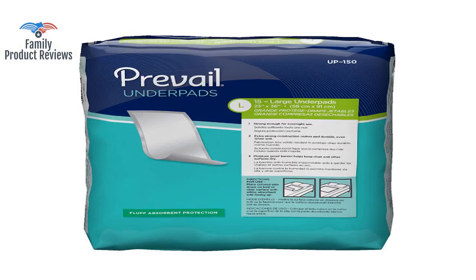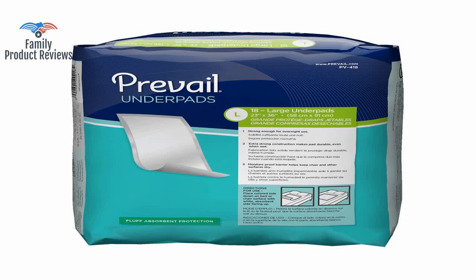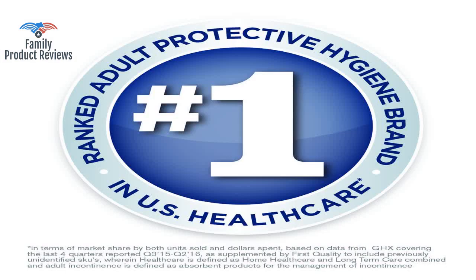It is convenient that these Prevail Underpads are disposable — good for me, but bad for the environment. They are cheaper, bigger, and thicker than the pads you can buy for your dogs in the pet stores.